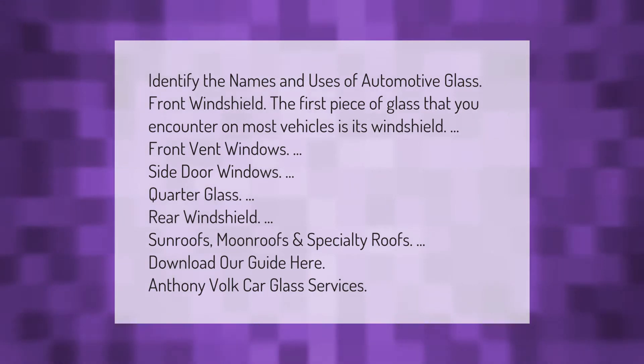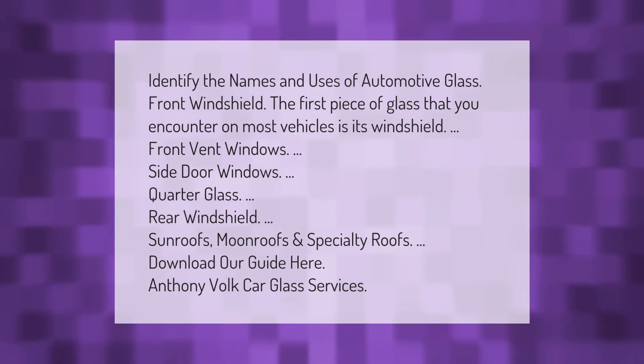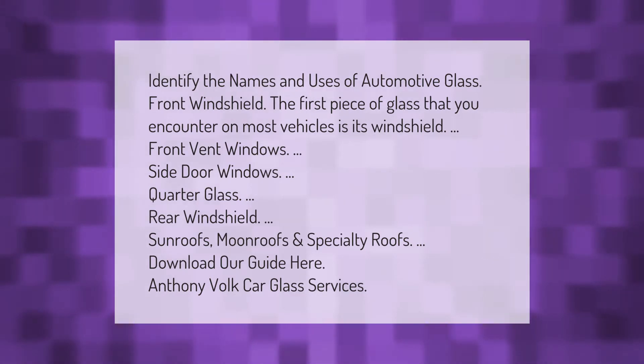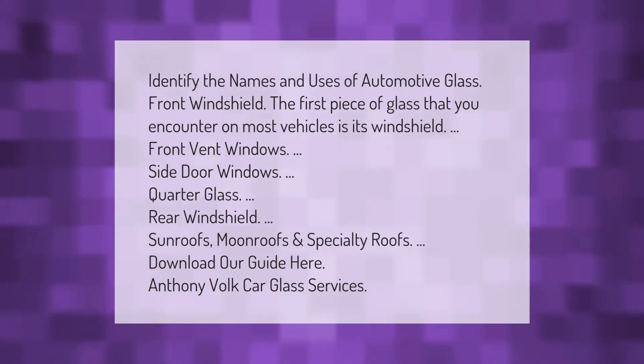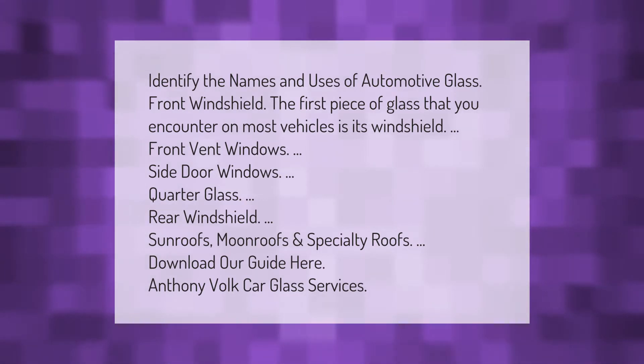Identify the names and uses of automotive glass. The front windshield is the first piece of glass you encounter on most vehicles. Other types include front vent windows, side door windows, quarter glass, rear windshield, sunroofs, moonroofs, and specialty roofs.